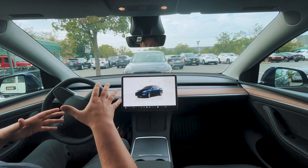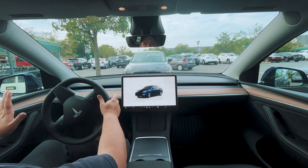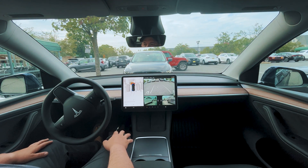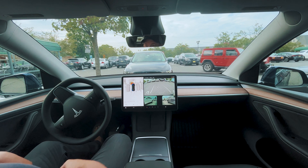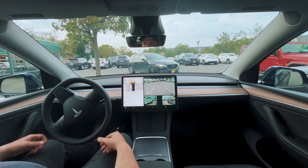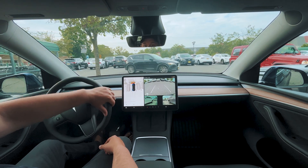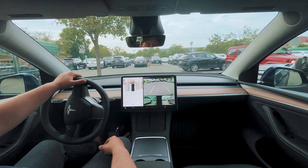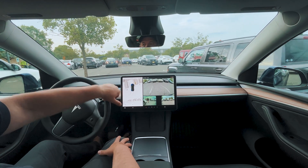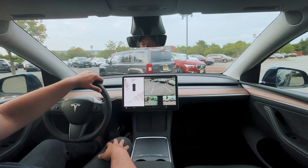I'm back from the store. Going to drive home — I'll put it in reverse and see if the FSD icon comes up to reverse out of the spot, since it parked us here. Nothing — okay, I'll reverse myself, there's nobody behind us. So it parks itself, but it does not do reverse yet.